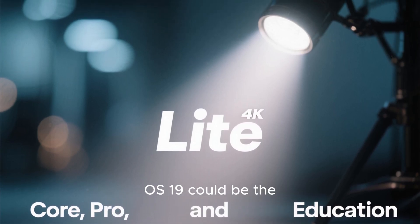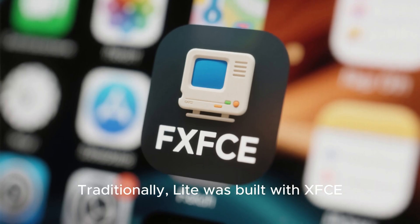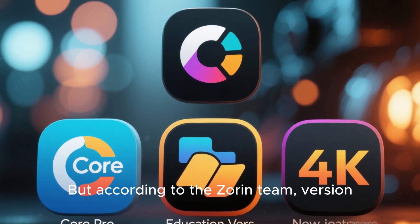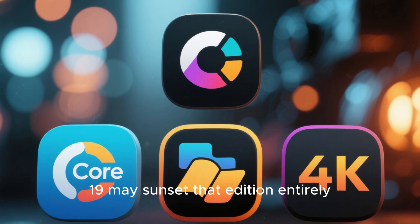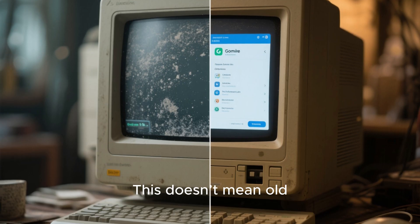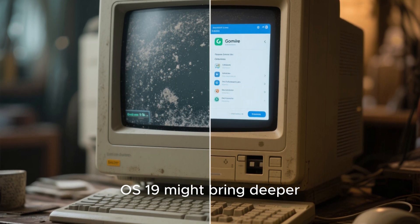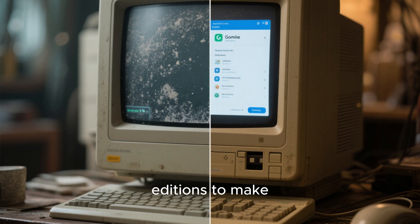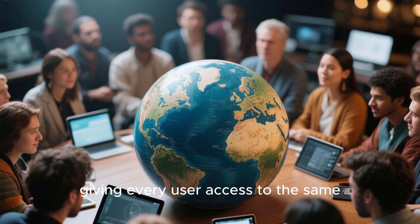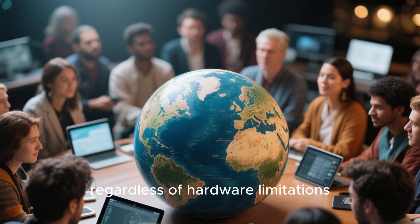One of the biggest shifts with Zorin OS 19 could be the retirement of the Lite edition. Traditionally, Lite was built with XFCE, optimized for older PCs, but according to the Zorin team, version 19 may sunset that edition entirely, focusing instead on the Core, Pro, and Education variants. This doesn't mean old PCs are left behind. Instead, Zorin OS 19 might bring deeper optimizations in the GNOME-based editions to make them more lightweight than ever. With this move, Zorin is aiming to unify its ecosystem, giving every user access to the same features and design consistency, regardless of hardware limitations.